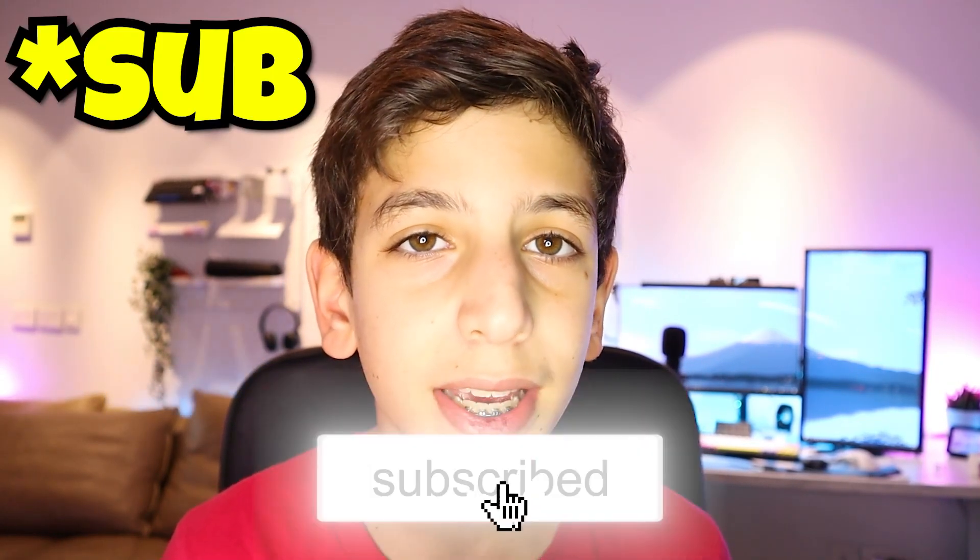Some people say that gear doesn't matter, but I really think that sometimes gear really does matter. So today I'm coming to you guys with a couple of free alternatives to stuff like stream decks and the main streaming gear. Also, I'm coming back to posting every single week, so I'd really appreciate if you guys drop a follow because I am trying to hit 1k by the end of this year.